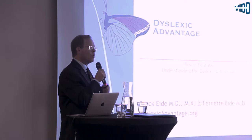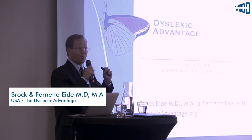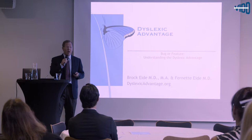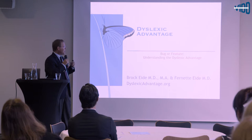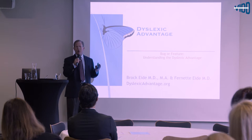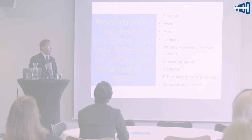The name of my talk today is 'Bug or Feature.' With dyslexia, we've really taken something that's a bug of the dyslexic mind — problems with reading and spelling — and confused that for the feature, the main focus or main function of what the dyslexic mind is all about.